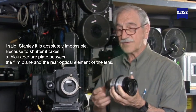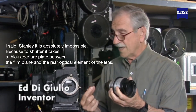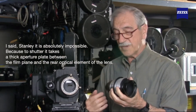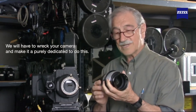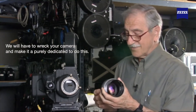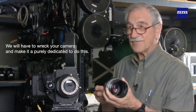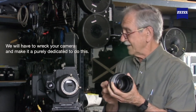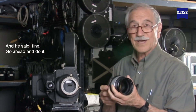It's absolutely impossible, because the BNC has two shutters, a thick aperture plate, and all that between the film plane and the rear element of the lens. I explained that to Stanley and said we would have to damn near wreck your camera and make it purely dedicated to do this — and he said, 'Fine, go ahead and do it.'